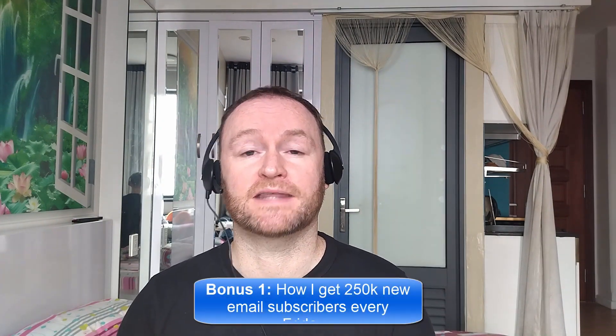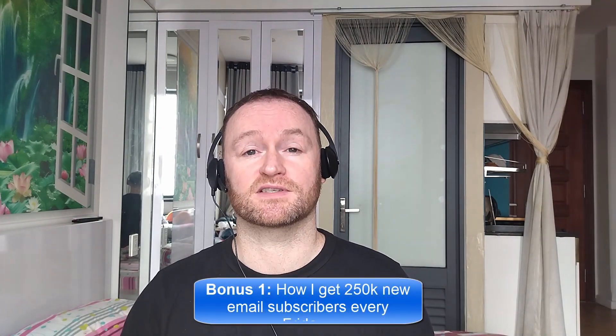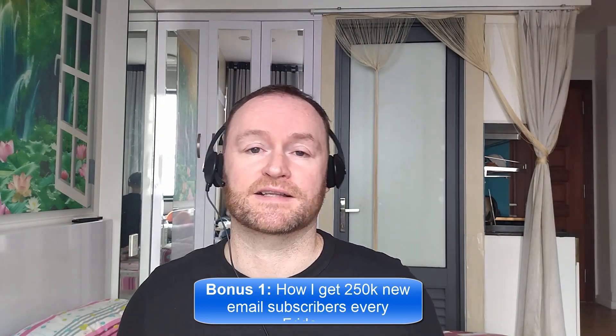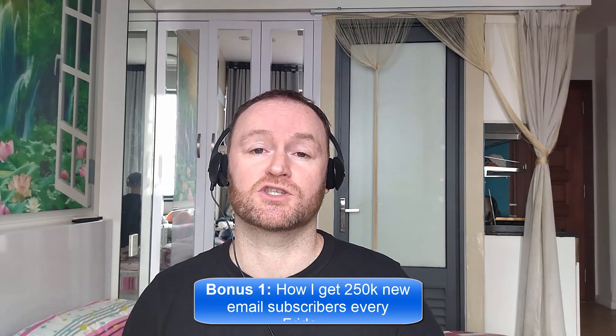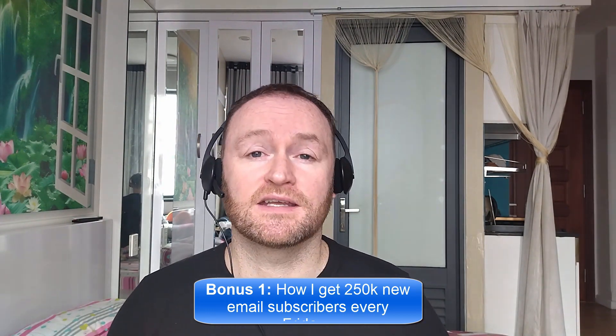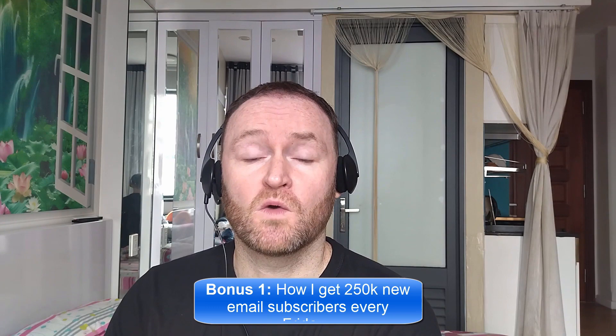Bonus number one is I'm going to show you how I get 250,000 brand new email subscribers every single Friday. This is not a method, it's not a technique or anything like that. I literally show you where to go, how to pick them up, you get them guaranteed, and then you mail them with your self-hosted autoresponder that I also show you how to set up. The self-hosted autoresponder costs between $3 and $12 per month, so it's very, very cheap, even when you have 5 million email subscribers.